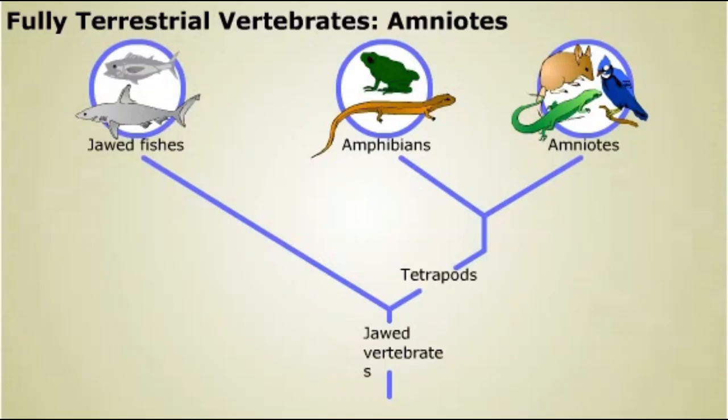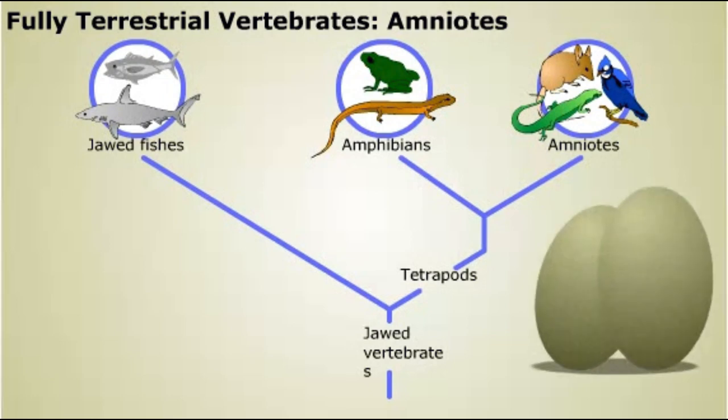The next important adaptations enabled vertebrates to fully colonize the land and reduce their dependence on liquid water. The first fully terrestrial vertebrates evolved from ancient amphibians; today we would consider these animals reptiles. They had tough, waterproof skin and laid eggs with shells that retained water on land. The descendants of these first reptiles are a monophyletic group, including all living reptiles, birds, and mammals. These animals are called amniotes, after a feature of their eggs.